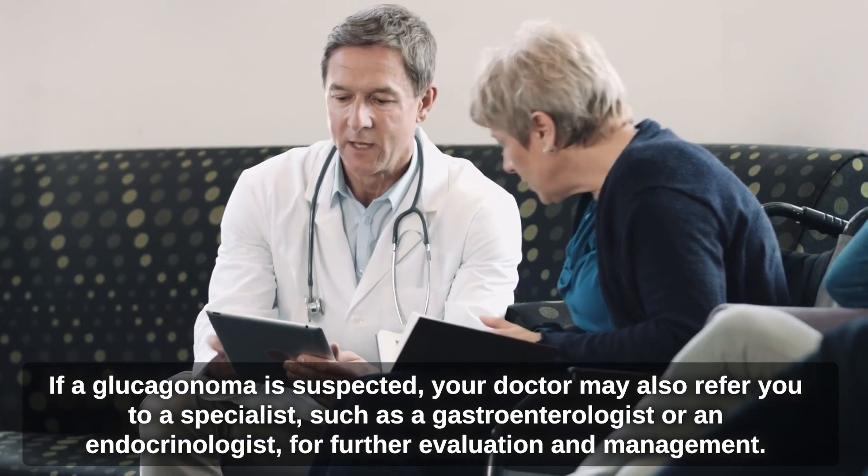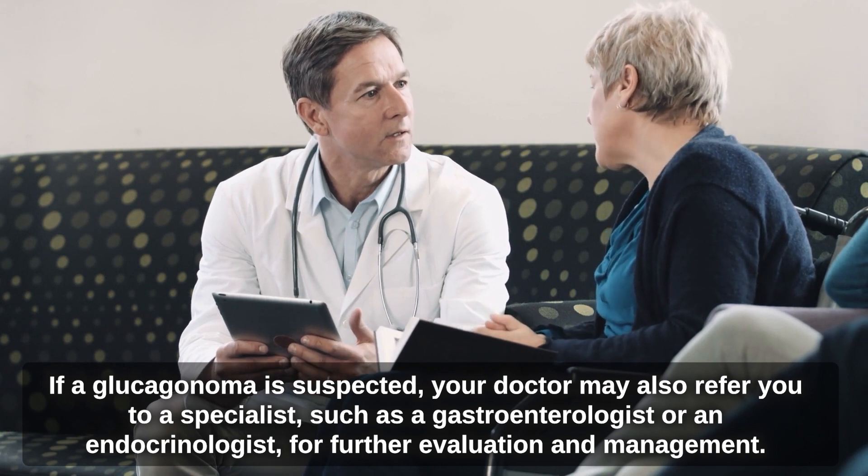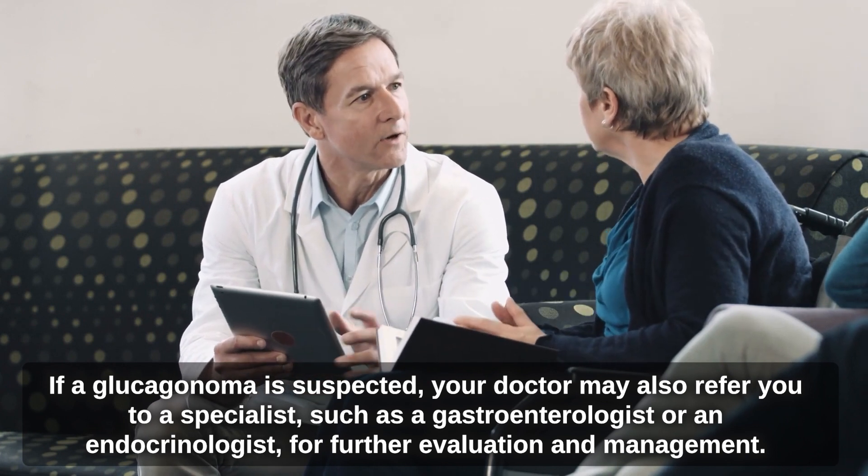If a glucagonoma is suspected, your doctor may also refer you to a specialist, such as a gastroenterologist or an endocrinologist, for further evaluation and management.